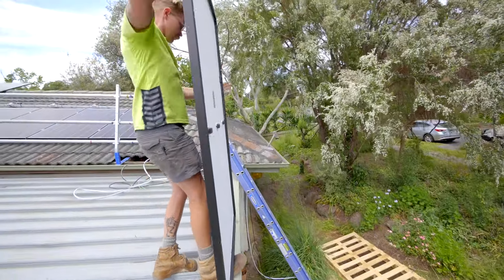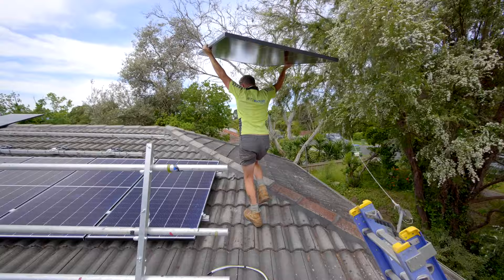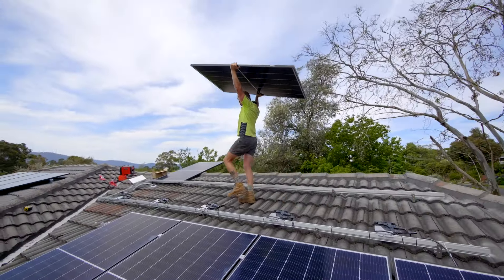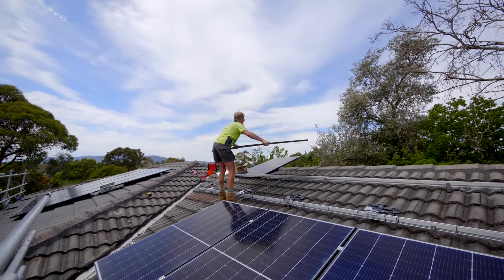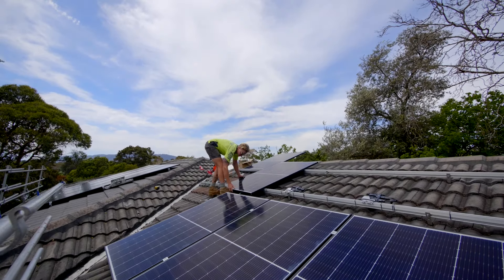It's very, very important to get a good installer. A solar panel investment is probably the second biggest investment besides buying your house. It's a 25-year investment, so if you're going to spend big bucks, you might as well do it properly. Pay a little bit more, get a good quality electrician. Don't go for the cheapest option because you'll get the cheapest installation and it won't last 25 years.